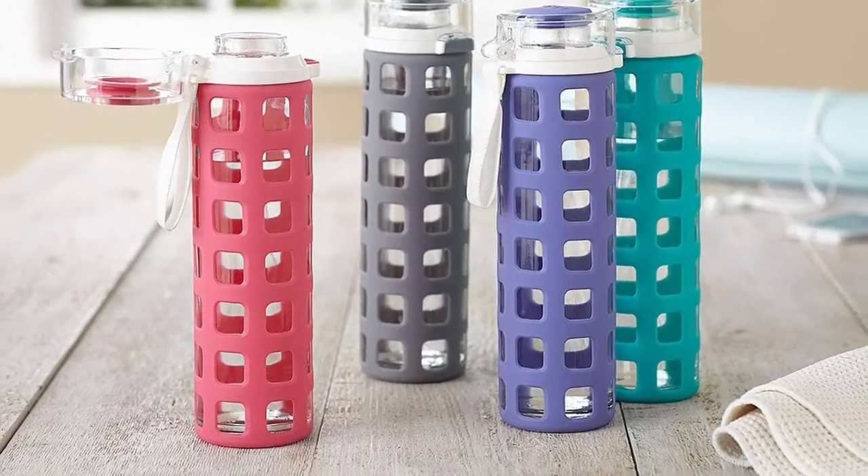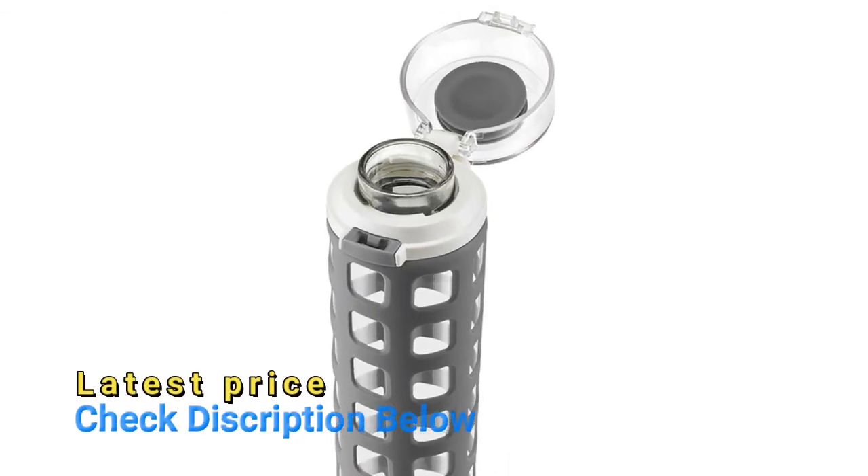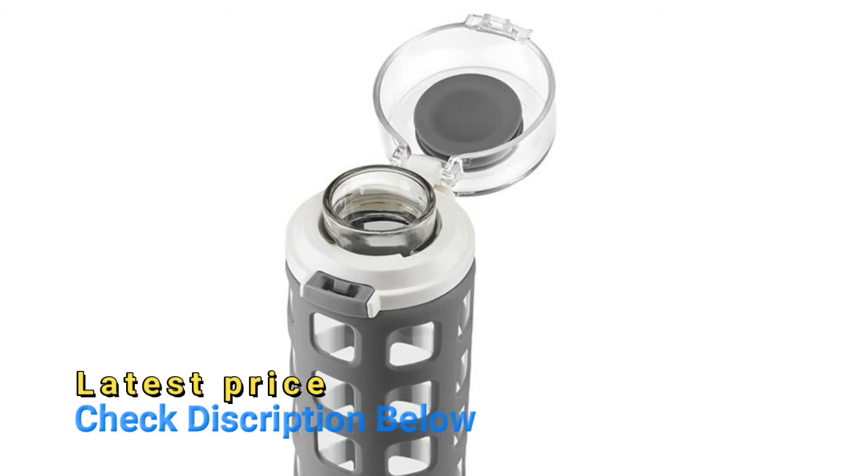No need to remove the silicone sleeve for cleaning. All parts are BPA-free, and the sleeve and lid seal are made of FDA food-grade silicone.